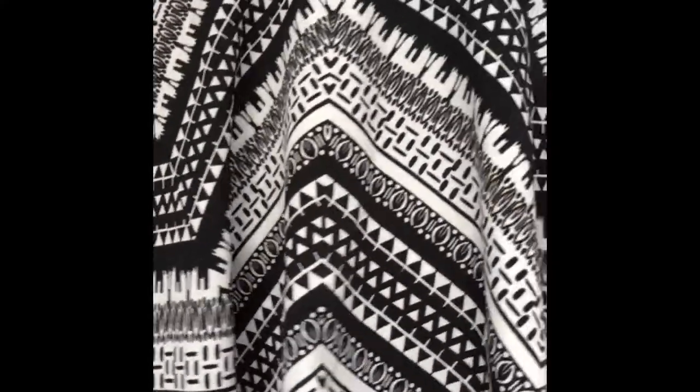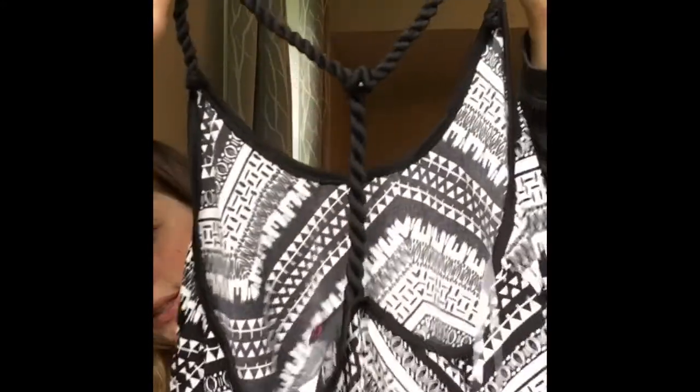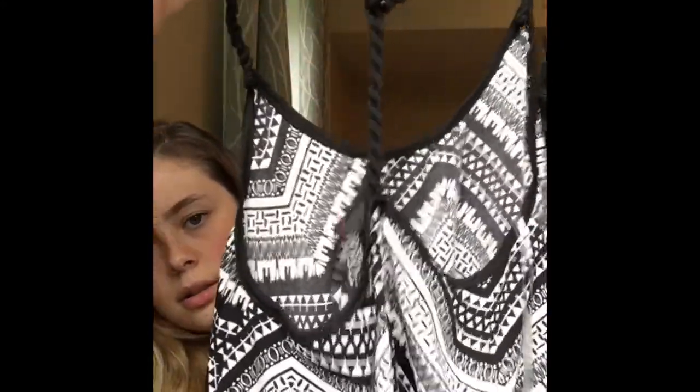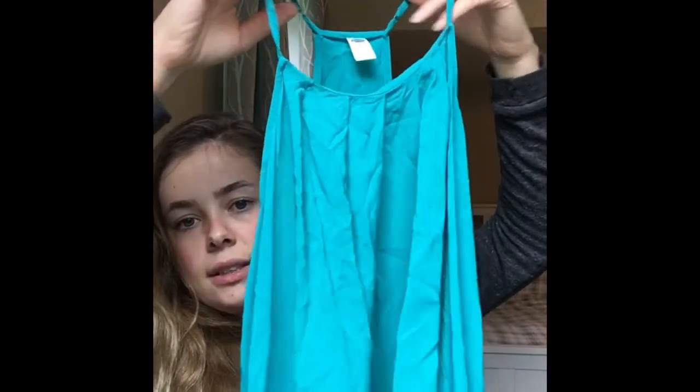This is probably my favorite top. On the front it's got this really cool design — it sort of looks like an African design and I really like it, I'm digging this. And then the back is like a rope and it's knotted right here. Five dollars.